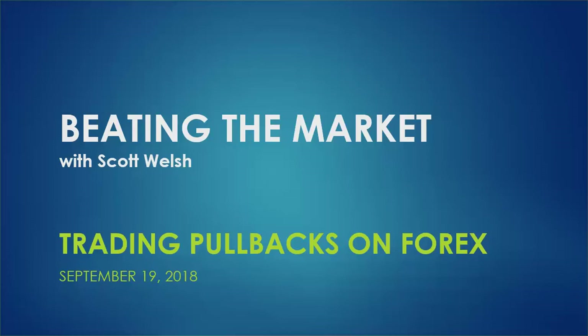Hello once again everyone, I'm Scott Welsh and this is where we get together to talk about different trading systems that can beat the market. Today we're going to talk about forex once again — I have a ton of experience considering that's been my main trading vehicle since 2009.